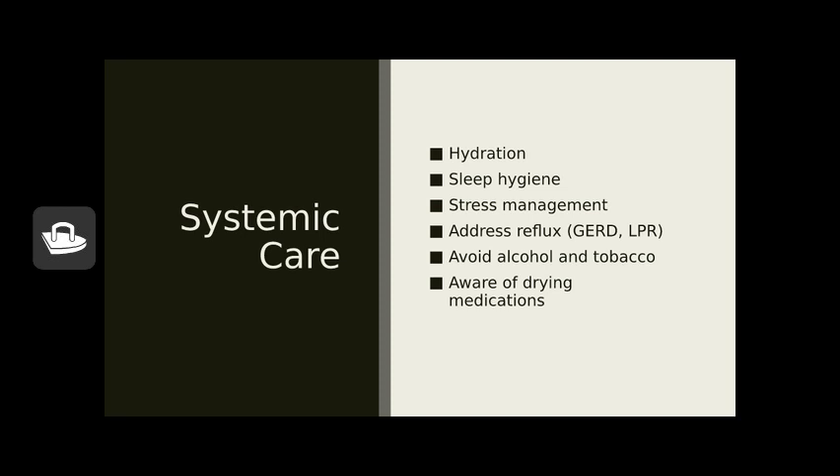Sleep hygiene is also very important. A fatigued body means a fatigued voice — when you're exhausted, you won't use your voice efficiently. There is plenty of information online about sleep hygiene, and if it's a difficulty, talk to your primary care provider. Along with sleep, stress management is a big factor. Stress management helps keep your whole body relaxed so you're not adding extra tension when talking or letting emotional factors negatively influence how you're using your voice.